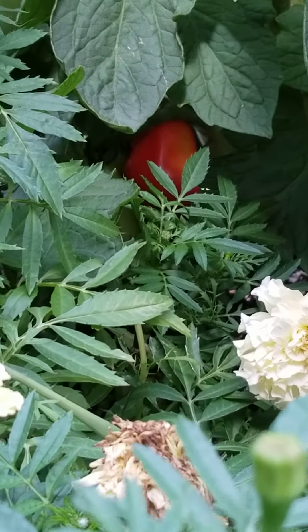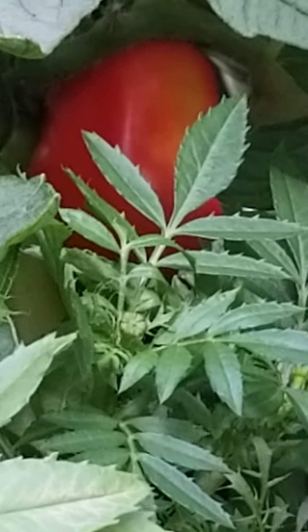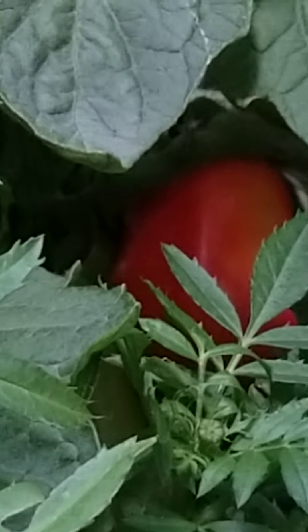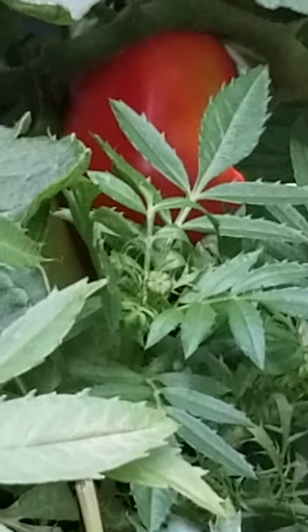If I can zoom in there and show you guys — you guys see that? That is my first red tomato. Isn't that exciting? So I should be able to start eating these soon. Some other ones are blushing. That one's not completely red, so I'm going to leave it on until it turns completely red.